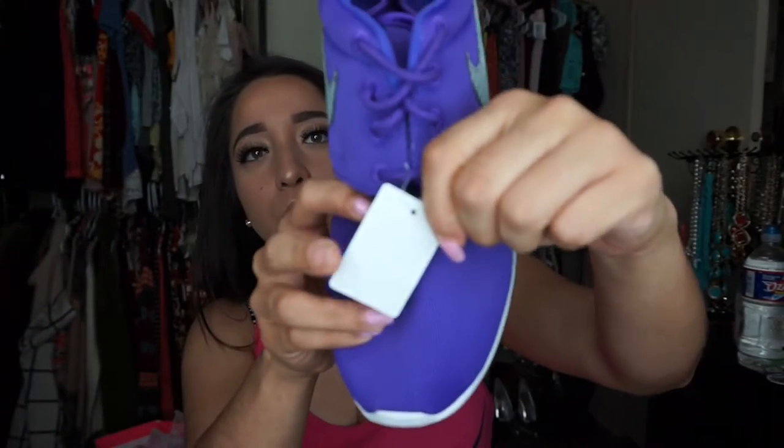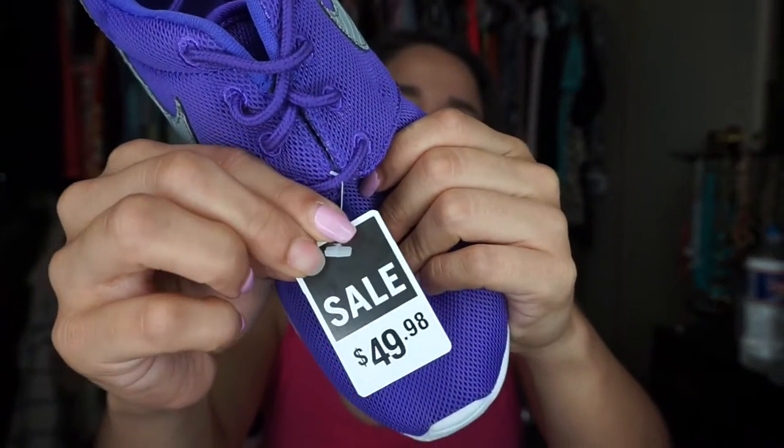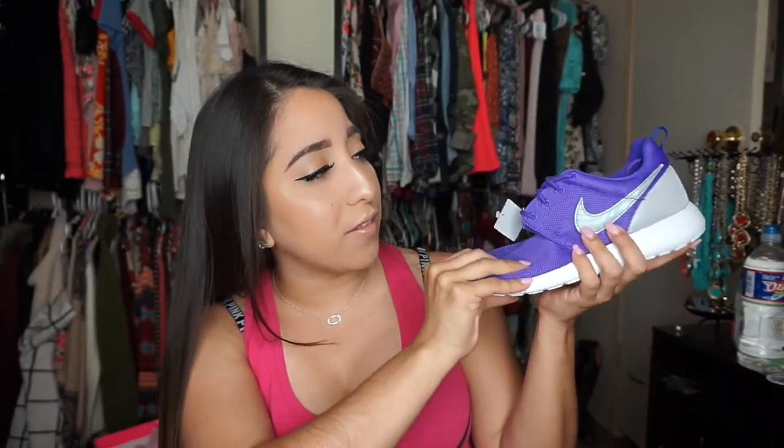The first store we're starting with is Finish Line. I honestly went there to buy something for my boyfriend, but then I saw these shoes on sale. I got some Nike Roshes for $45 plus tax — about $50. They're purple Roshes with a gray Nike sign and a white bottom. They're really comfy and I am obsessed with them.